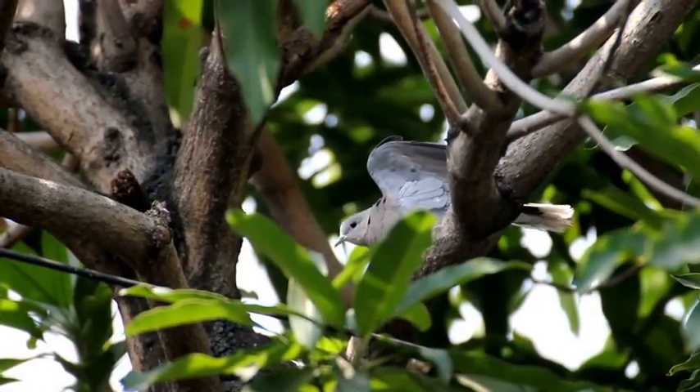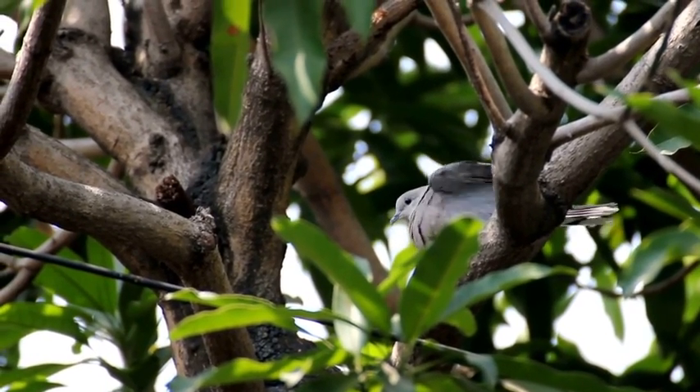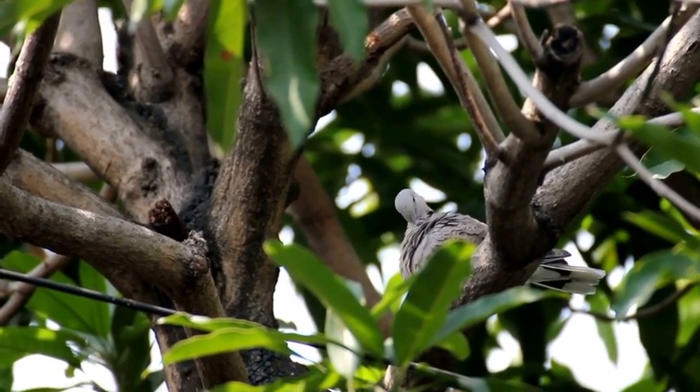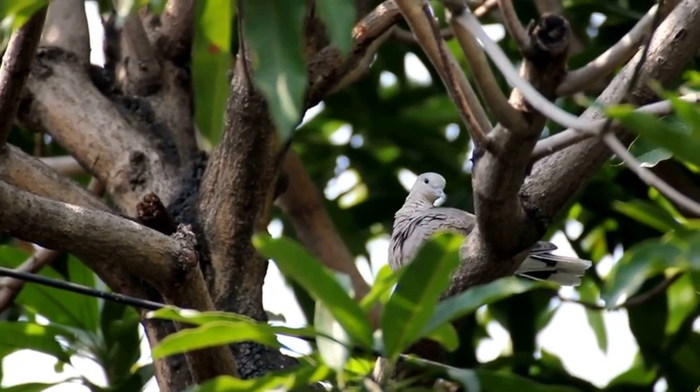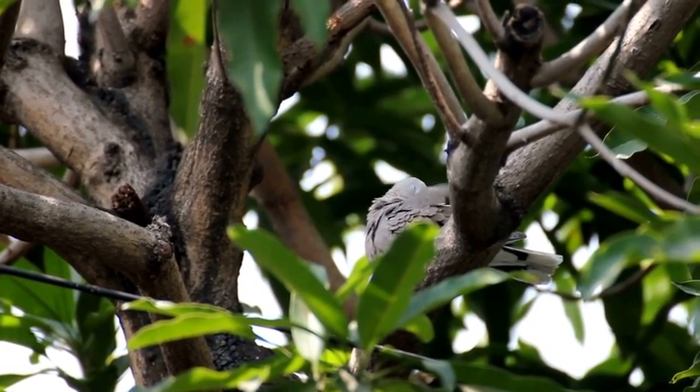At first glance, doves and pigeons may look similar, but there are some key differences between the two birds. Doves are smaller and slimmer than pigeons, with a more streamlined body shape. They also have a distinctive black collar around their neck, which sets them apart from pigeons.